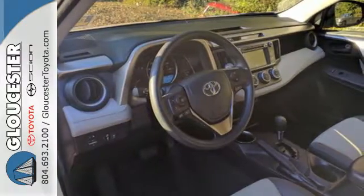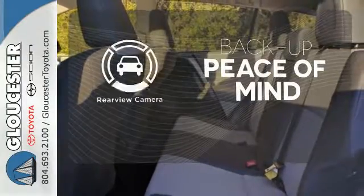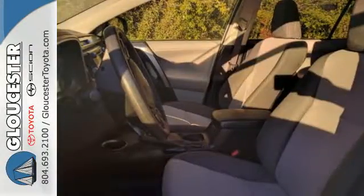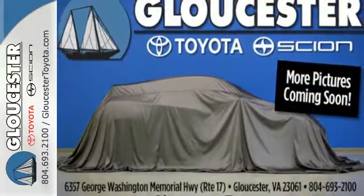You even get the convenience of knowing what's behind you with a backup camera. Hindsight is 20-20 with the backup camera. The RAV4 is truly incomparable. In fact, it was called a Best Small Utility Vehicle for 2013.